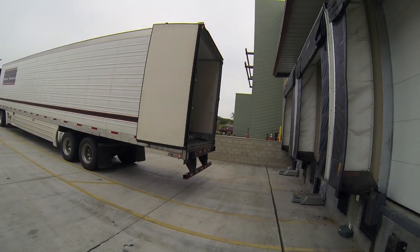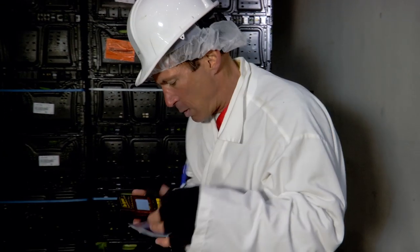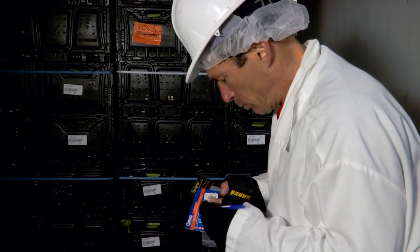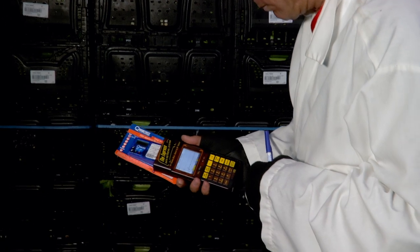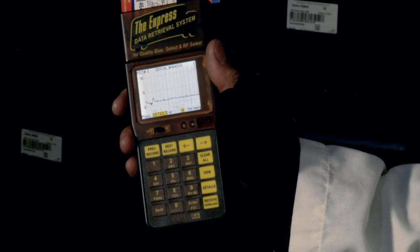Second, at the receiving terminal, the receiver retrieves the temperature recorder. And third, the receiver simply inserts it into Kogodata's handheld Express. Using the Kogodata Express program, the Express instantly displays the shipment's temperature record in chart form.